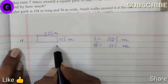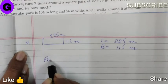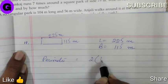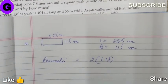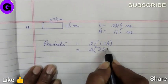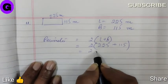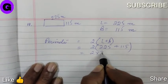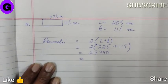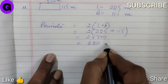Fencing means we have to surround it. Hence, we have to find the perimeter. Perimeter is equal to 2 into (length plus breadth), which is equal to 2 into (225 plus 115), which is 2 into 340, equal to 680 meters.